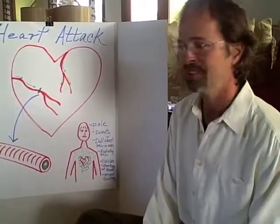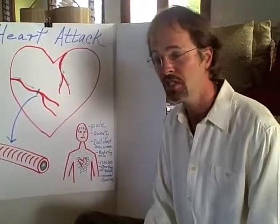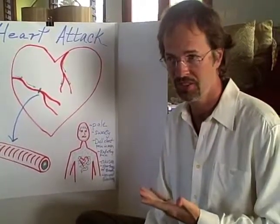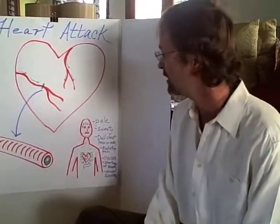With heart attack, why we're doing CPR for adults is typically because of heart-related issues. For children, it's typically because of breathing emergencies. Kids don't have a heart attack hardly ever, but for adults it's a heart issue.